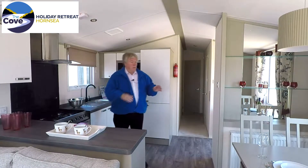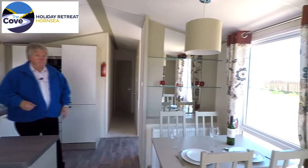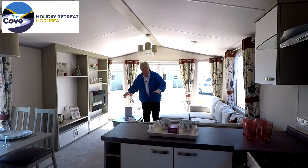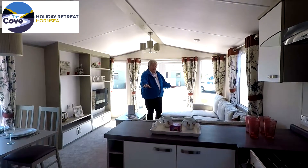In the dining area, you've got this modern dining table and four chairs. Through to the living room, and in here you've got this really comfy L-shaped fitted sofa.